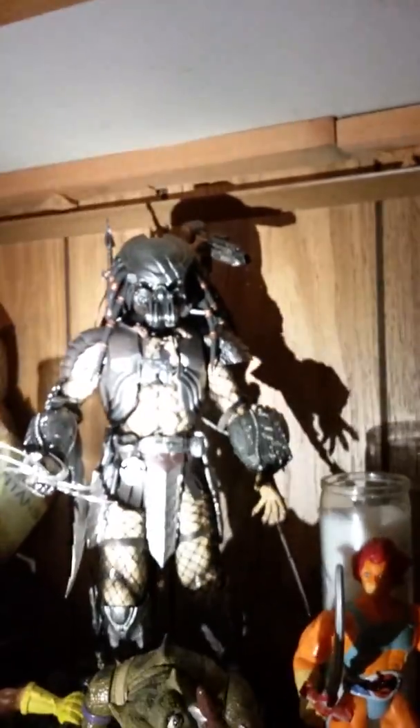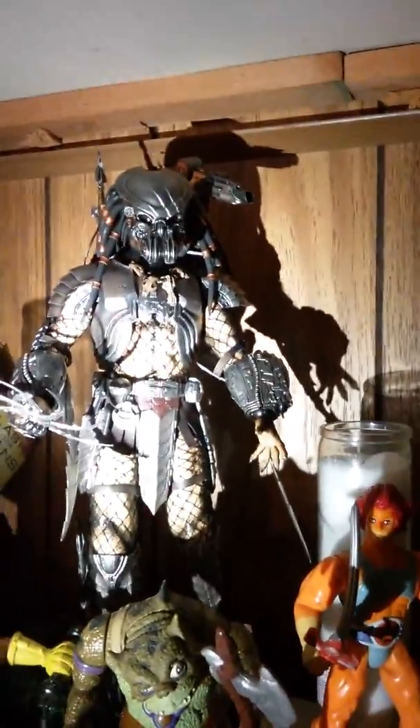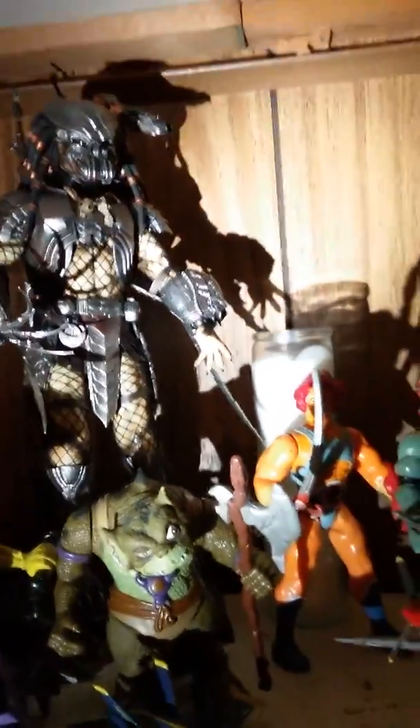I got Scorpion and Zero right there. Here's another one — this is the Celtic Predator. I gave my sister the City Hunter Predator, which is not here at the moment, but I'll show it to you in a future video.